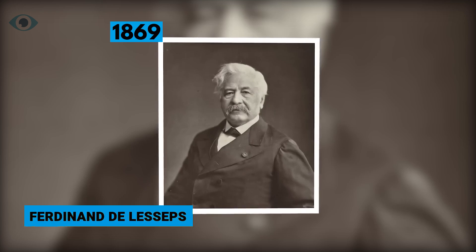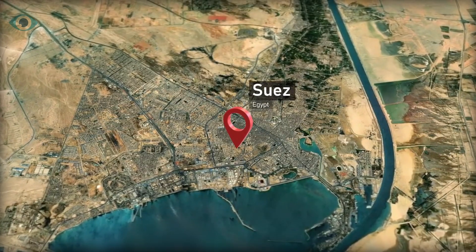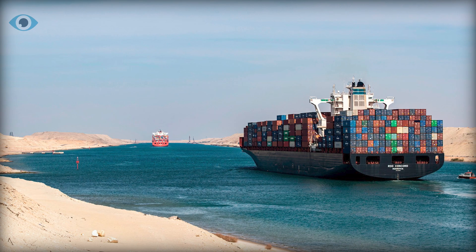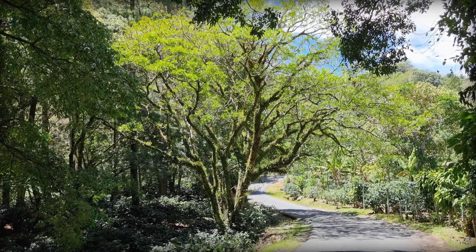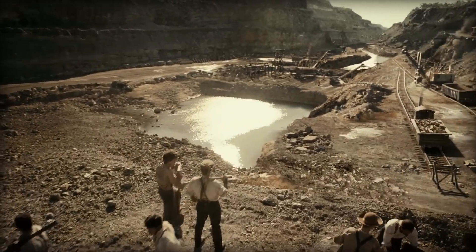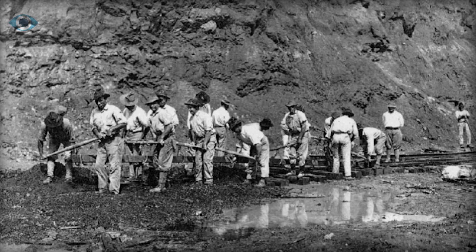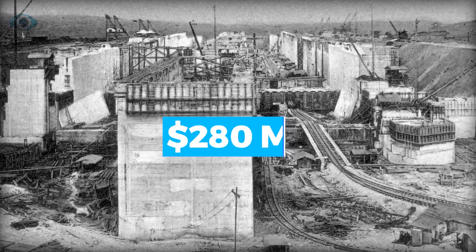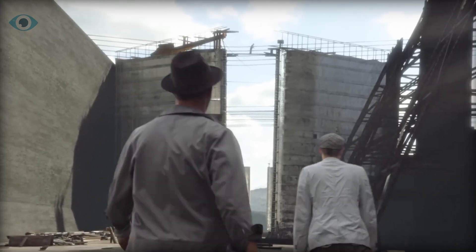The initial attempt to construct the canal was marred by tragedy and failure. In 1869, Ferdinand de Lesseps, who gained fame for his work on the Suez Canal, embarked on a new project in Panama, envisioning a sea-level canal similar to the one in Egypt. However, Panama's challenging terrain and tropical climate presented unforeseen difficulties. Dense jungles, unstable clay soil, and rampant diseases like malaria and yellow fever decimated the workforce. Over eight years, the project consumed 280 million U.S. dollars and claimed 22,000 lives, leading to financial ruin and scandal in France.